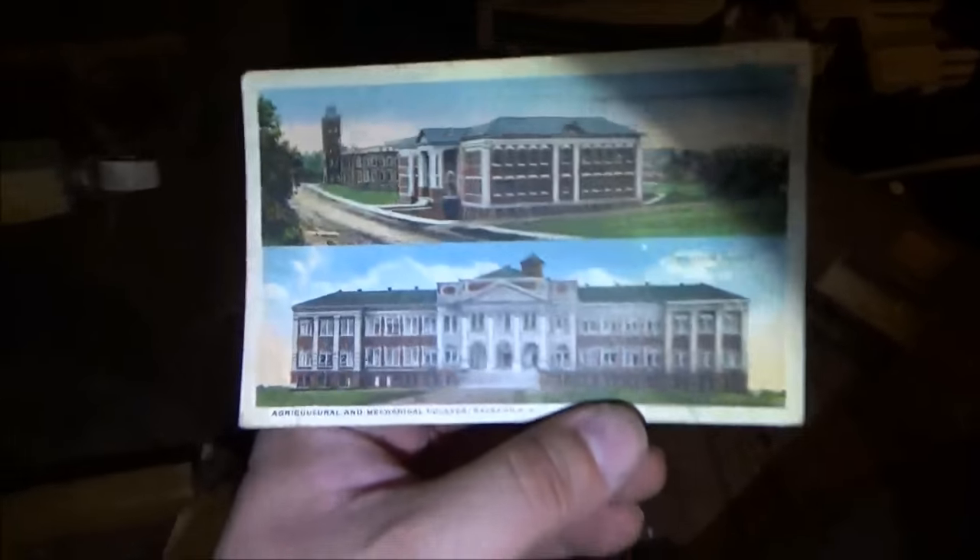There's another metal box right here. Look at that picture — there's swans. Looks like someone almost dressed up fancier in it. This is a college in Raleigh — the Agricultural and Mechanical College. Look at this.